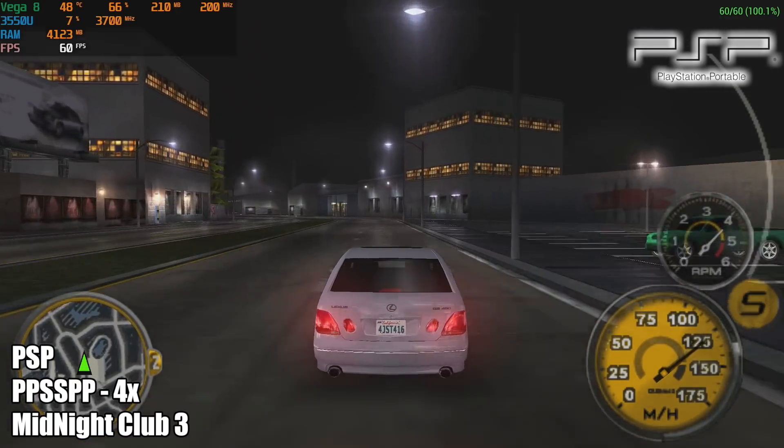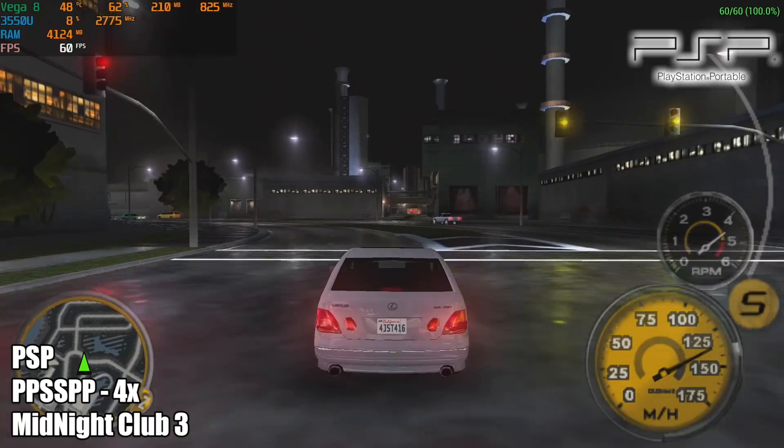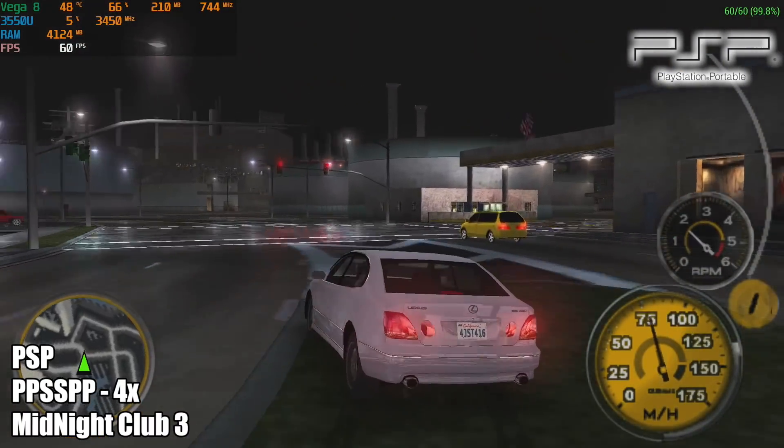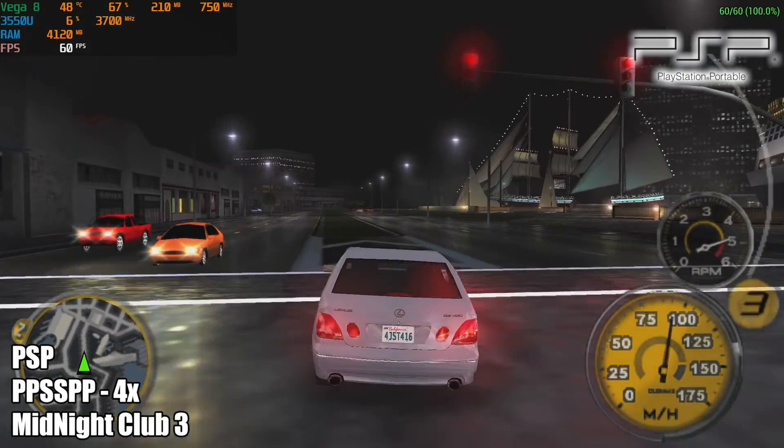Here's Midnight Club 3 at 4x resolution, no frame skip, no hacks on whatsoever, and I do have filtering going. It's running perfectly smooth at 60 FPS, and believe it or not, this is actually a harder one to run than Chains of Olympus.